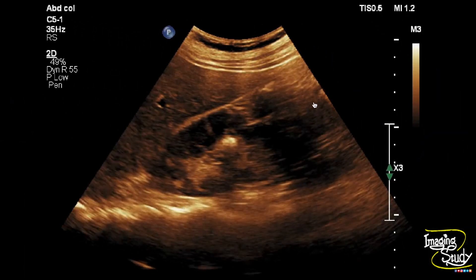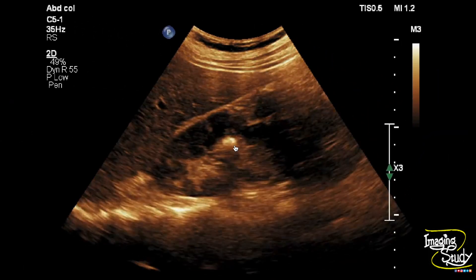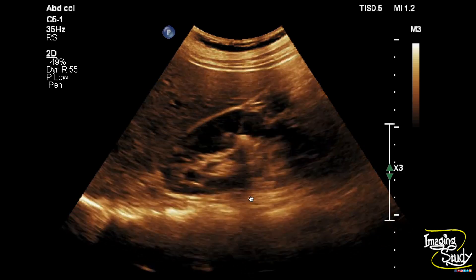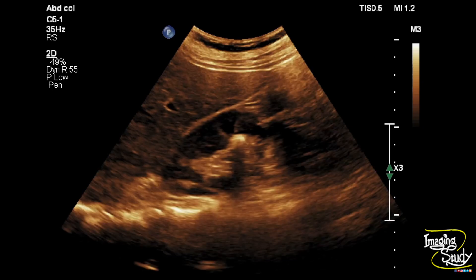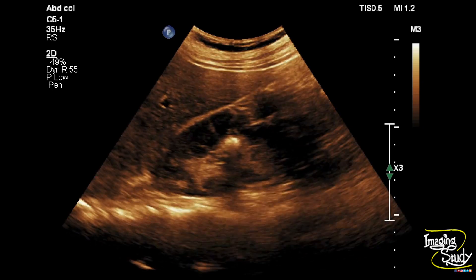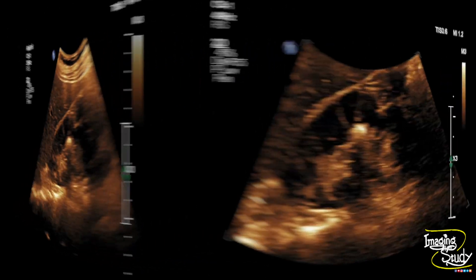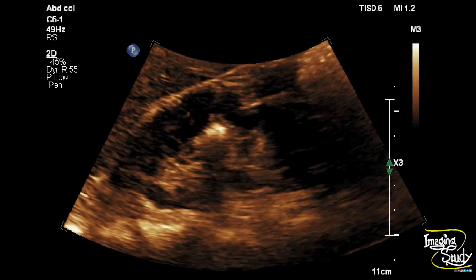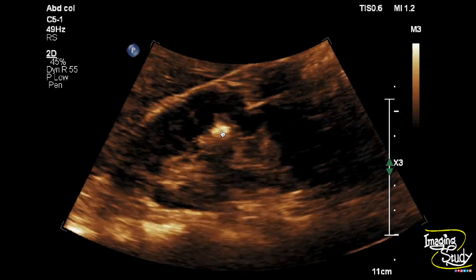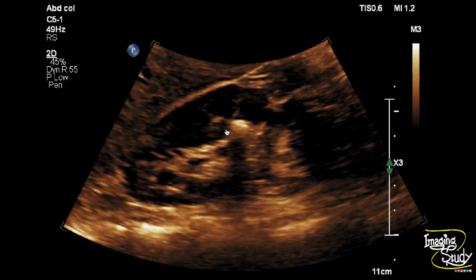Here you can see the longitudinal section of the right kidney. You can see a bright echogenic structure casting posterior acoustic shadow, noted at the mid part of the renal sinus. We have magnified the image using the machine's zoom option, and you can see this hyperechoic structure quite well visualized now. It is casting posterior acoustic shadow.